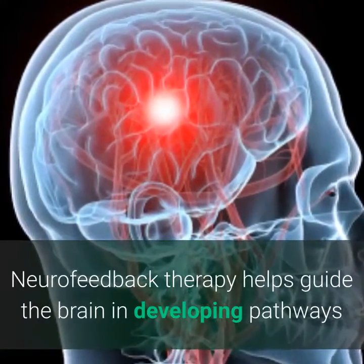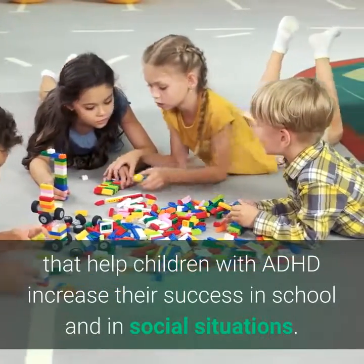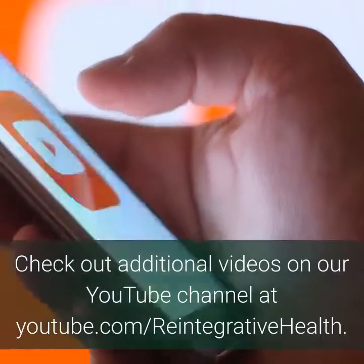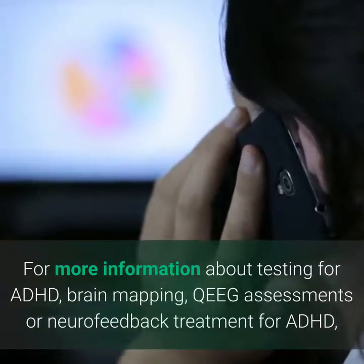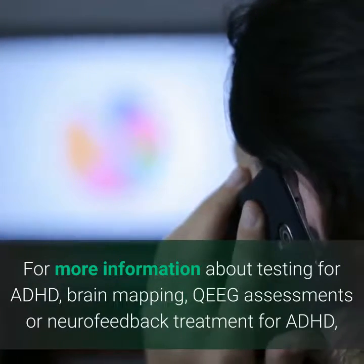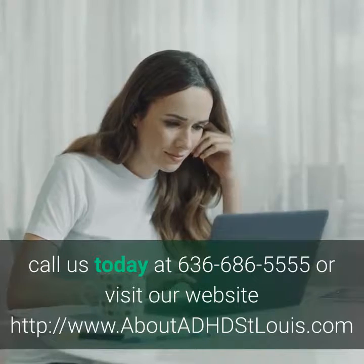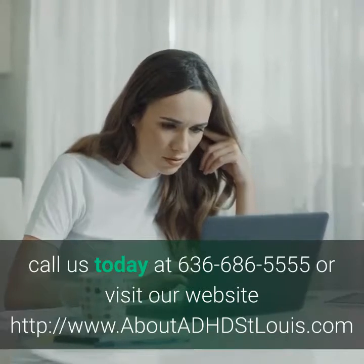Neurofeedback therapy helps guide the brain in developing pathways that help children with ADHD increase their success in school and in social situations. Check out additional videos on our YouTube channel at youtube.com/reintegrativehealth. For more information about testing for ADHD, brain mapping, QEEG assessments, or neurofeedback treatment for ADHD, call us today at 636-686-5555 or visit our website at www.aboutadhdstlouis.com.